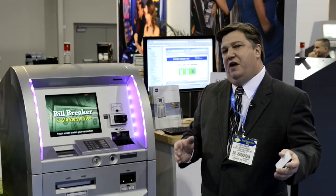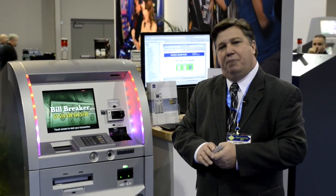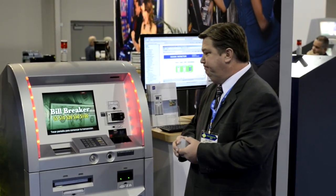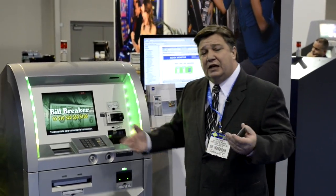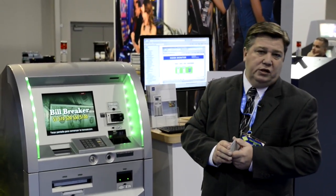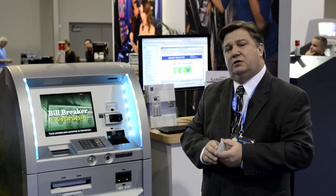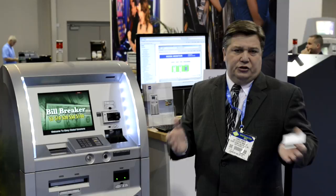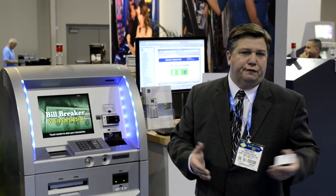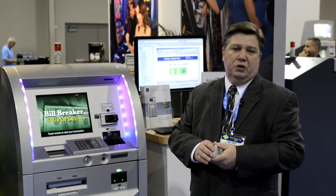Do we go with a manufacturer who's going to give me the best uptime possible on the floor? I'd like for you to take the opportunity to contact Glory. We're always willing to sit down and show you our product, introduce you to all our existing customers, and let you run a machine on your floor — let us prove to you our reliability.